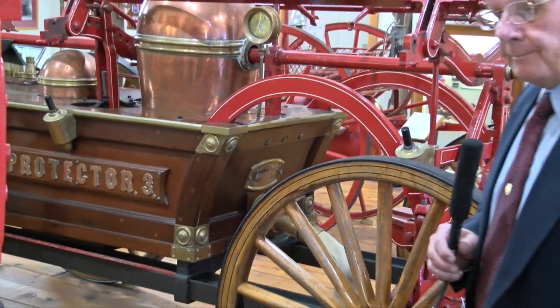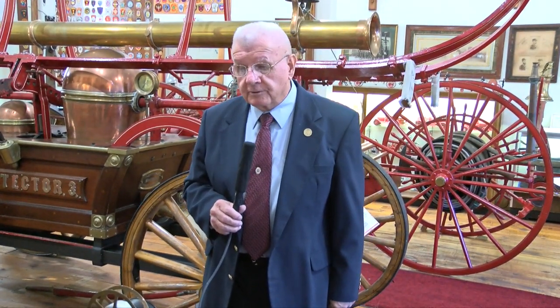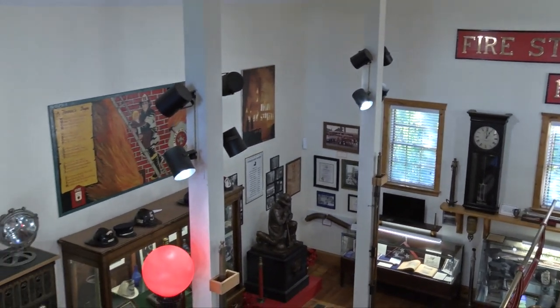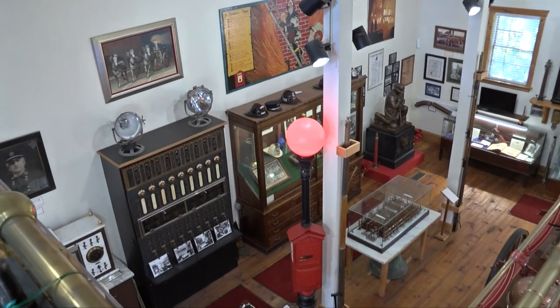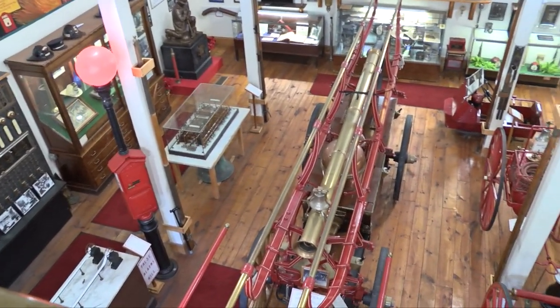When there was a fire back in the day — in the 1800s — somebody would have to go to the church and ring the bell to alert everyone. Everybody would then come to the station, grab this machine, drag it to the fire, and pump water from a source onto the fire. So if you didn't live near a water source, you were pretty much out of luck.